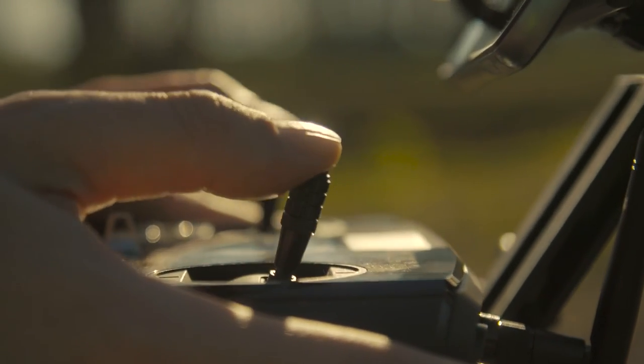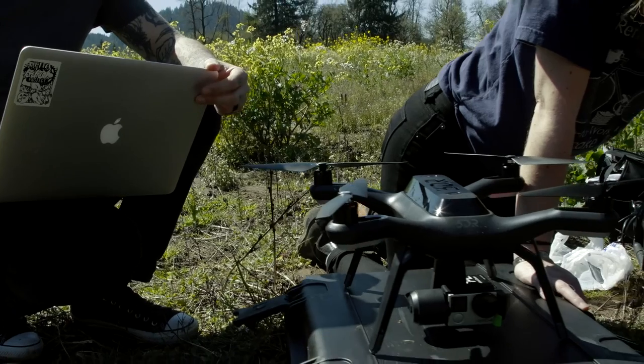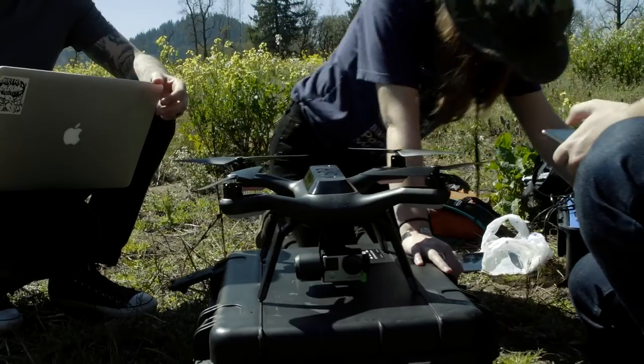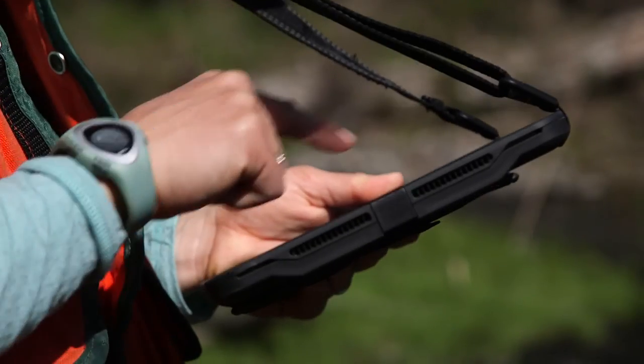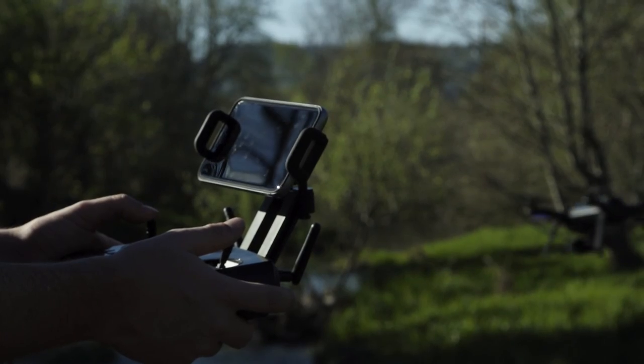Portland State University is out here today at Cedar Creek with the Freshwater Trust and Oregon State University, developing new methods for monitoring environmental impacts and environmental restoration work. We're comparing the ground truth data that the Freshwater Trust manually collects against drone-derived imagery.